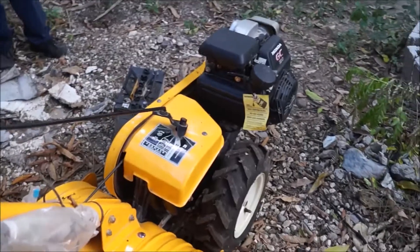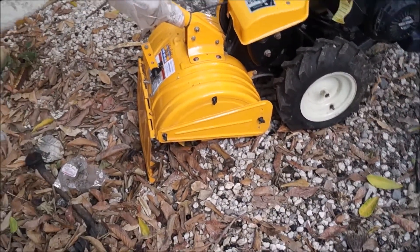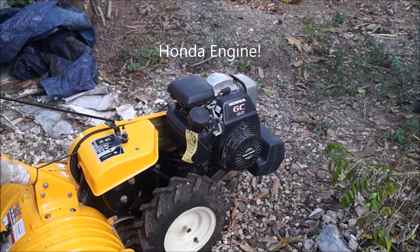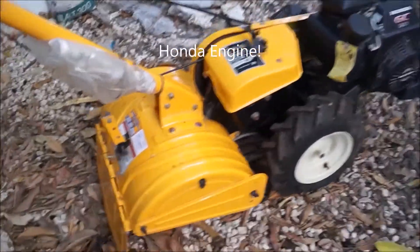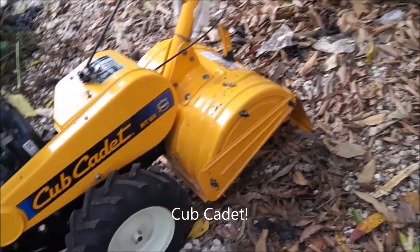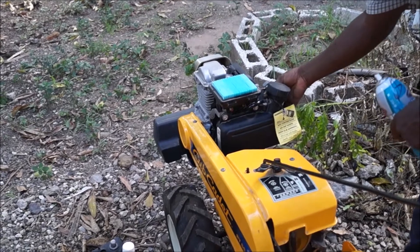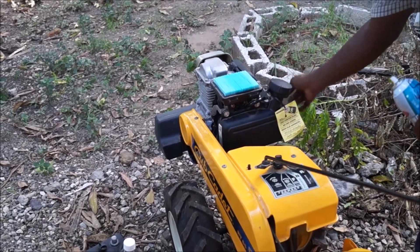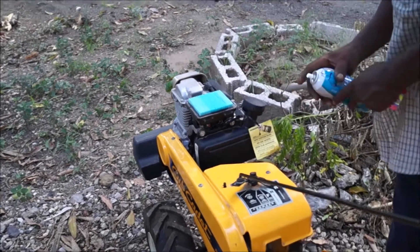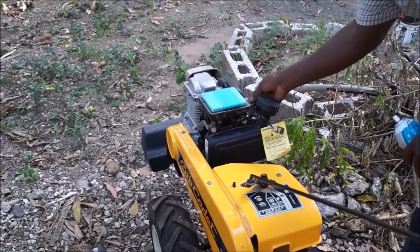We're going to meet this guy, see what the tiller looks like — hopefully it's something useful. This is basically what I need. Strong machine. I never knew they were so strong. No, no — he's flooded. You probably flooded it — that's probably the problem.